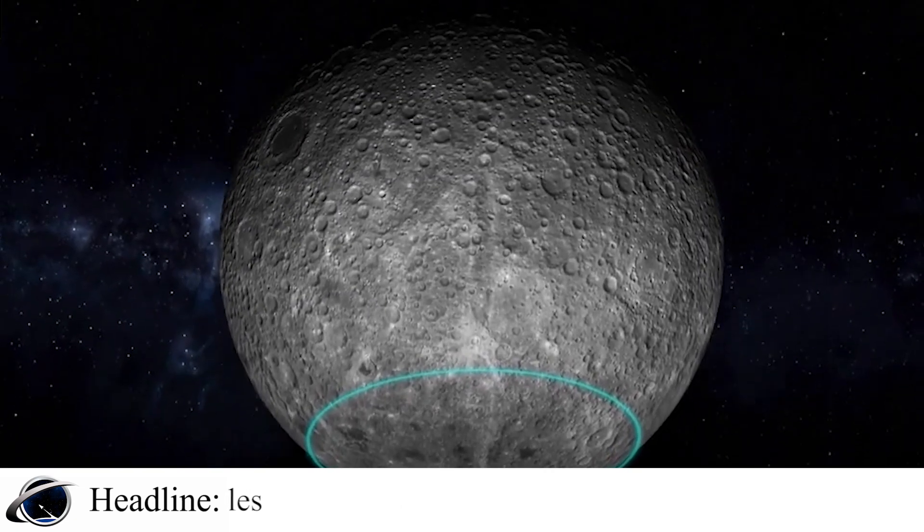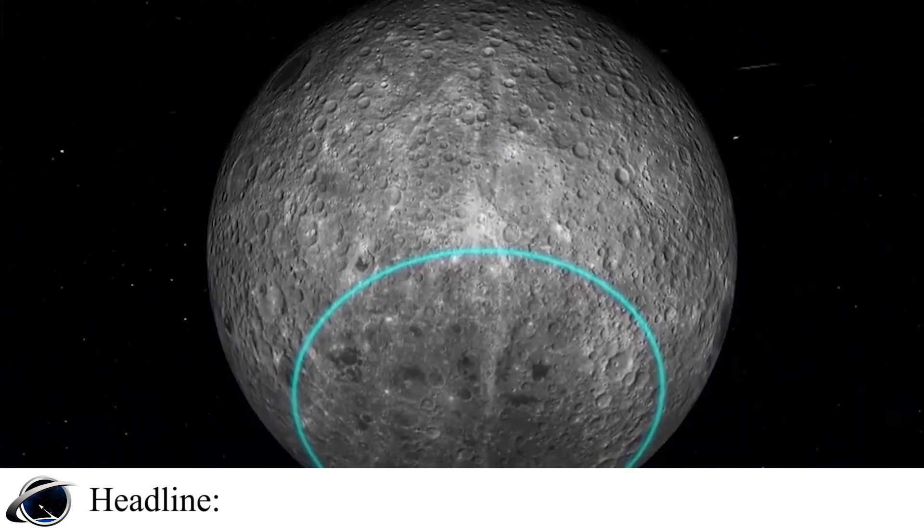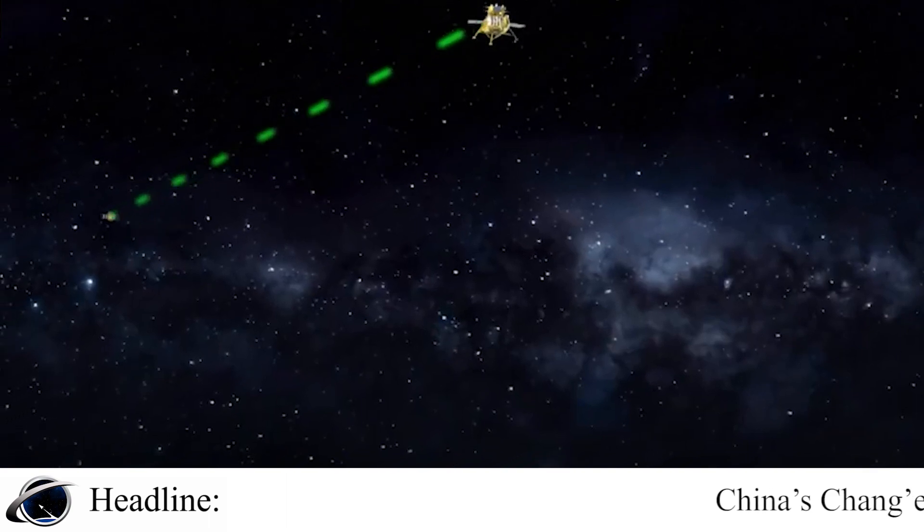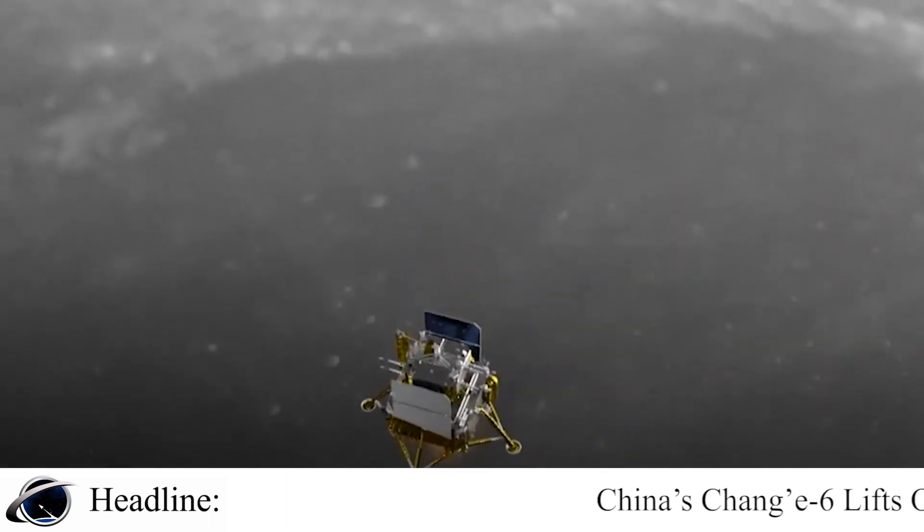The container will be transferred to a re-entry capsule, which is due to return to Earth in the deserts of China's Inner Mongolia region sometime around June 25th.